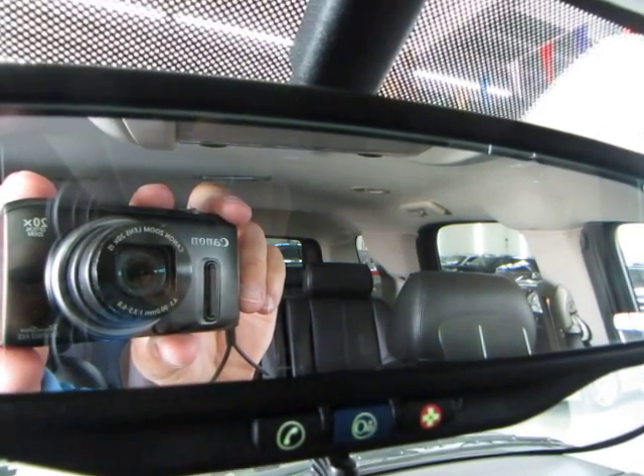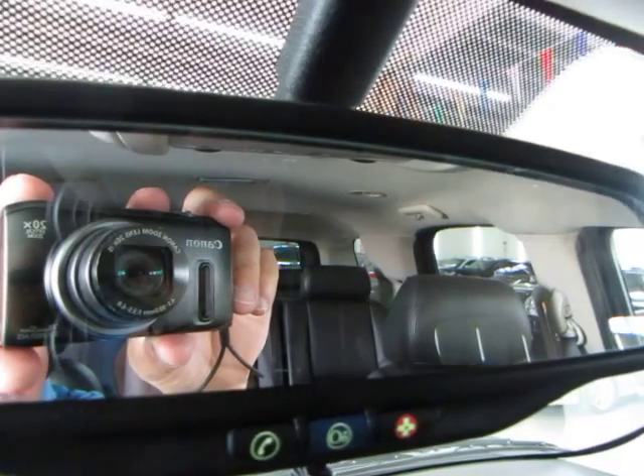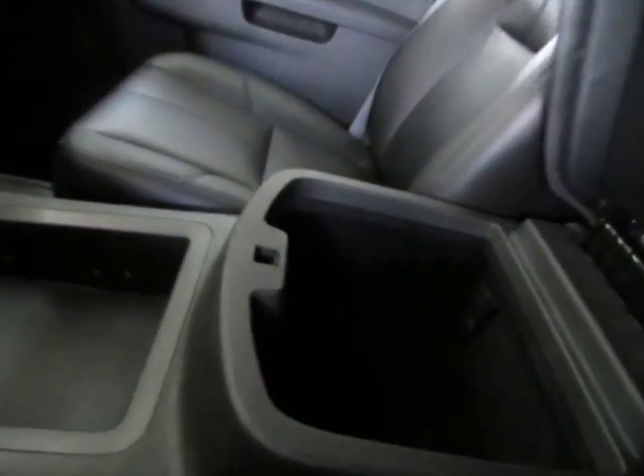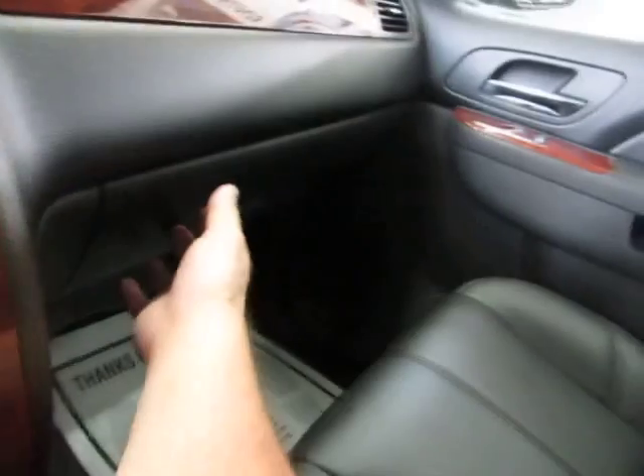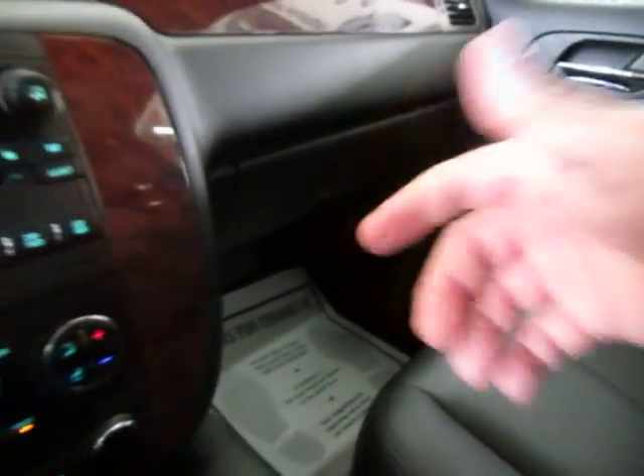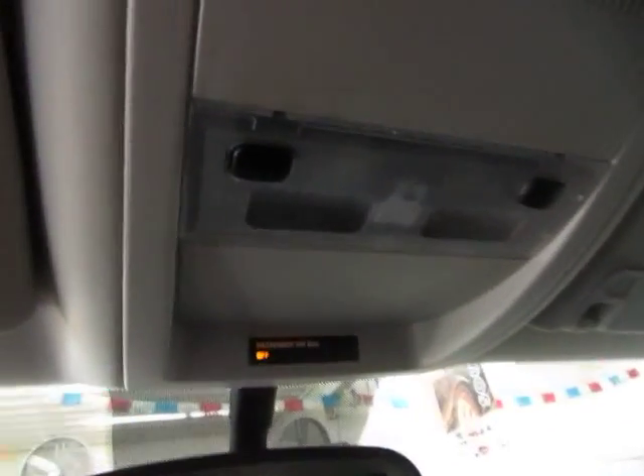Don't forget to mention our dealer so you can get your 90-day free trial. There is storage down here and in the center console armrest as well, along with a USB port and another cigarette adapter for chargers. You have wood trimming all around the vehicle — the dashboard and all four door panels. The main glove box is over here, and up top you have a set of map lights.